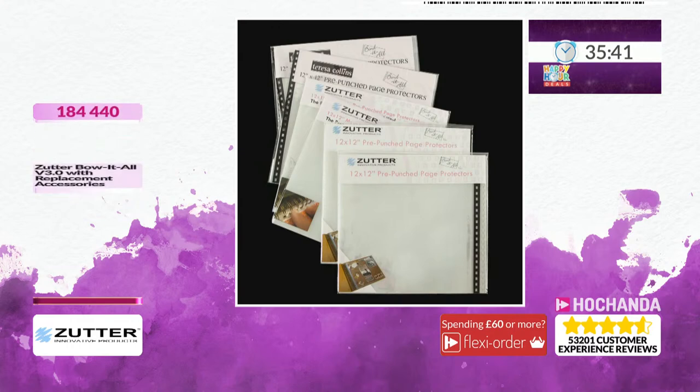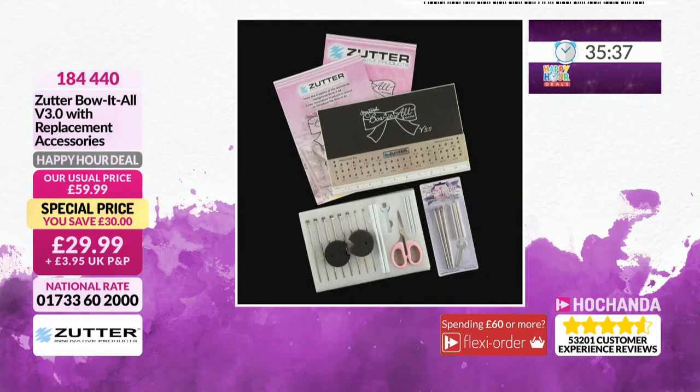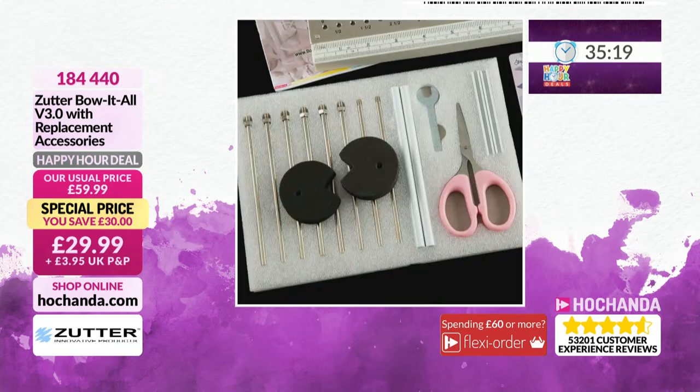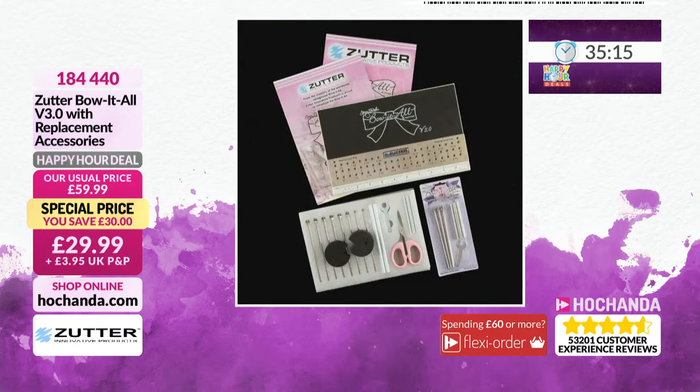This is interesting — the Bow-at-all. It's a clever tool: you can see all the markings on there, allowing you to create pristine bows time and time again with uniformity of size, which isn't easy to do without a tool like this. £29.99 — a half-price saving — and it all fits in a wonderful little wallet. Item number 184440. A nice gift for somebody, or a treat for yourself.